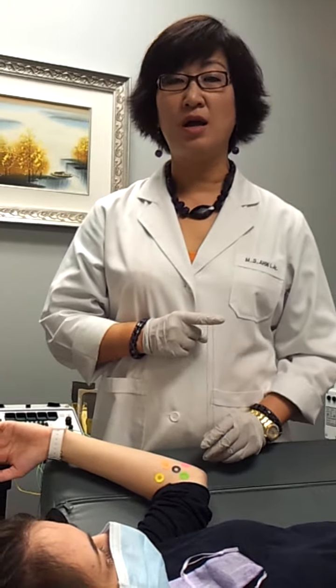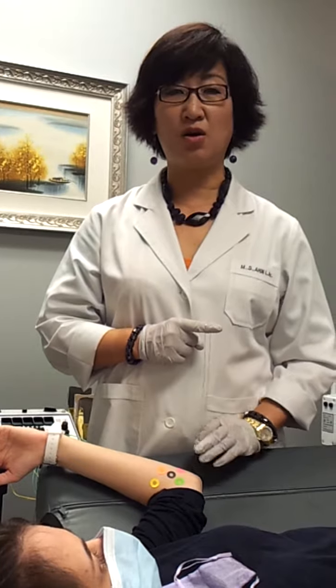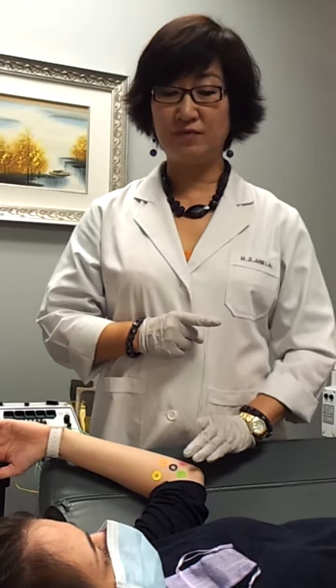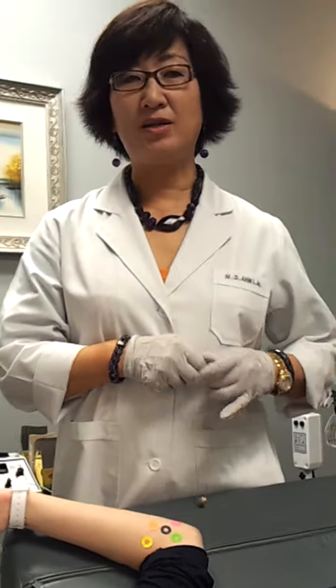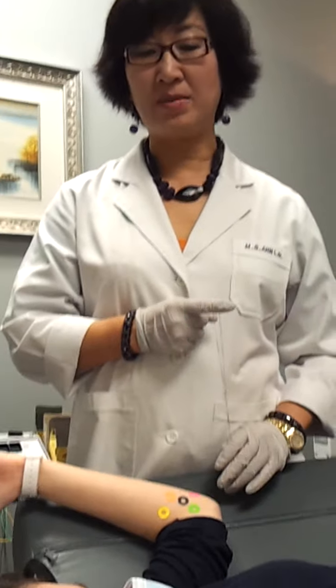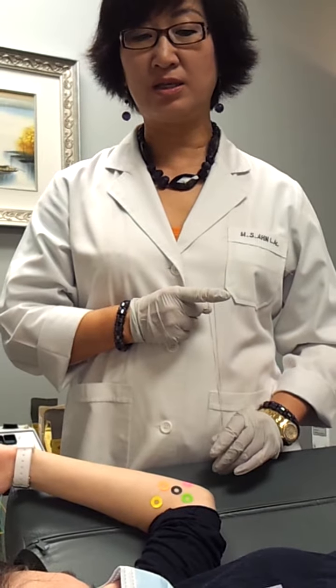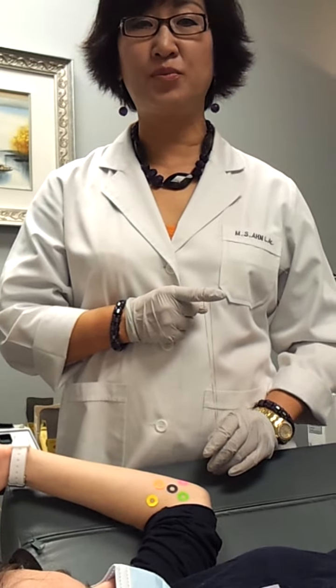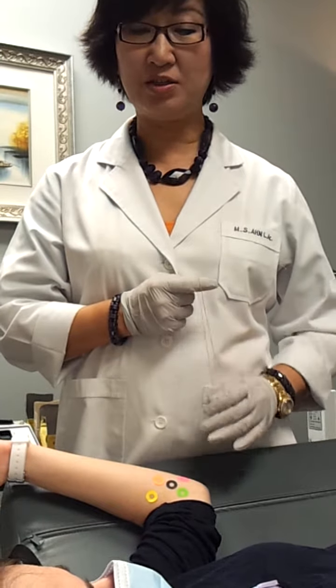I wanted to clear all the pathological factors that caused the energy flow and the pain at the elbow side. Finally, the last one was the amoeba — I found two different kinds and I relieved them by using the biological computer technique, and the body says it is relieved.